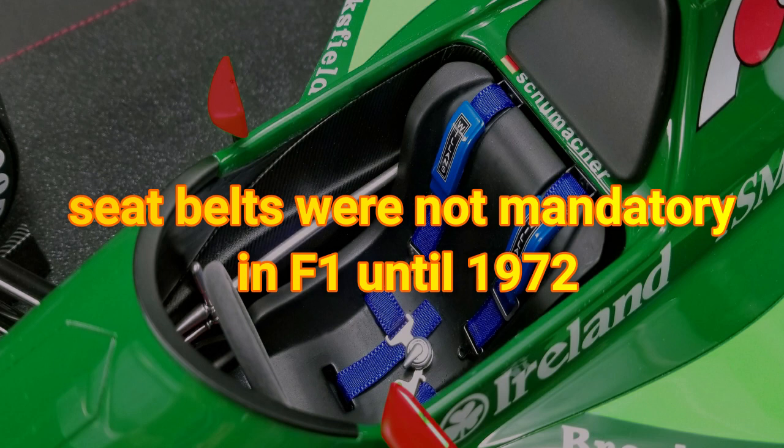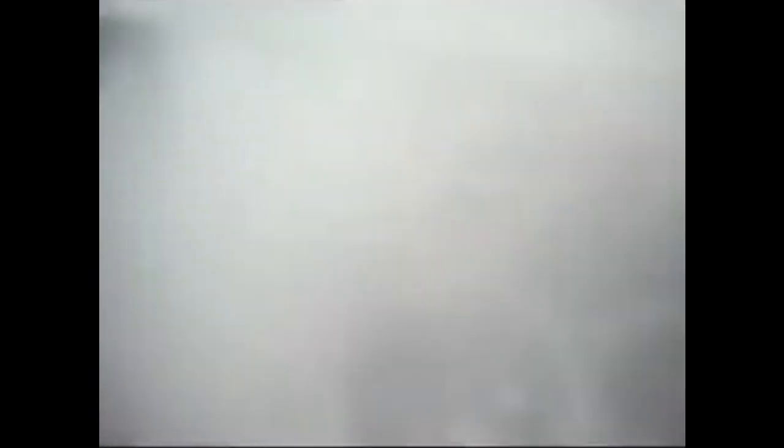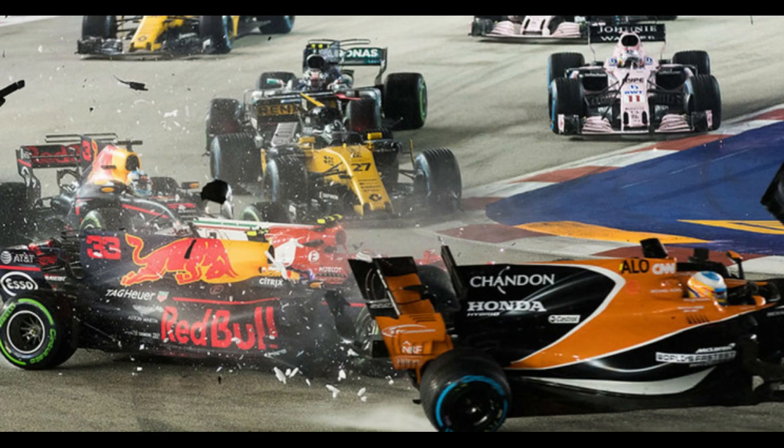Did you know that seatbelts were not mandatory in Formula One until 1972? Fifty-two drivers have actually died from incidents that occurred at an FIA World Championship event or while driving a Formula One car at other events. In recent years, the FIA, the governing body for motorsport, has put in place standards requiring innovation to improve safety.